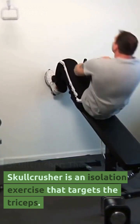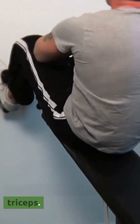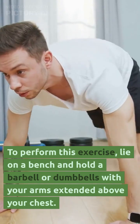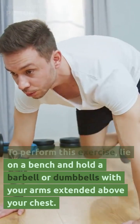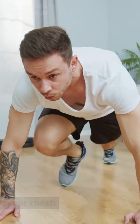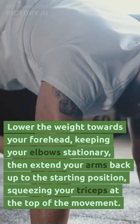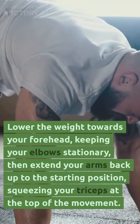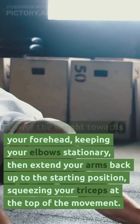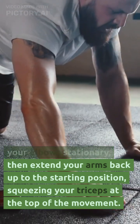Skull crusher. The skull crusher is an isolation exercise that targets the triceps. To perform this exercise, lie on a bench and hold a barbell or dumbbells with your arms extended above your chest. Lower the weight towards your forehead, keeping your elbows stationary, then extend your arms back up to the starting position, squeezing your triceps at the top of the movement.